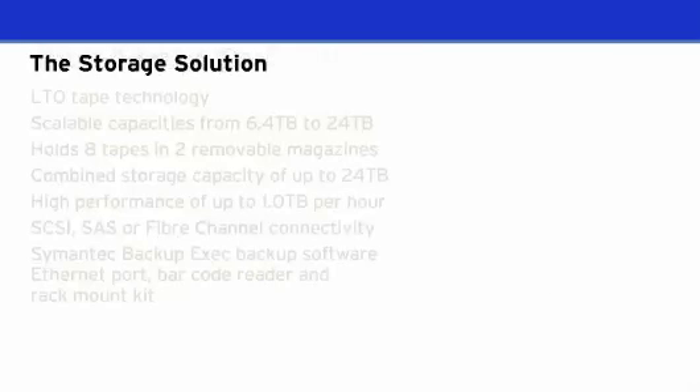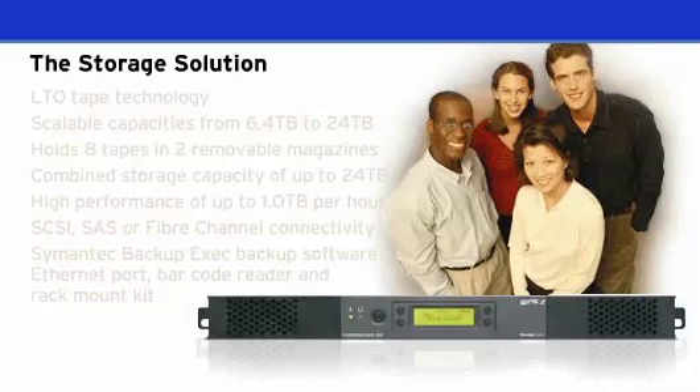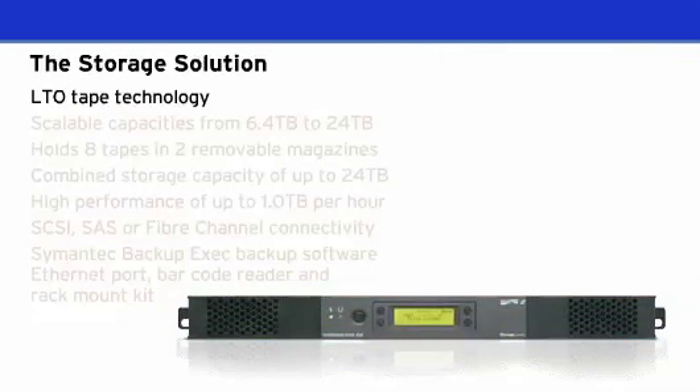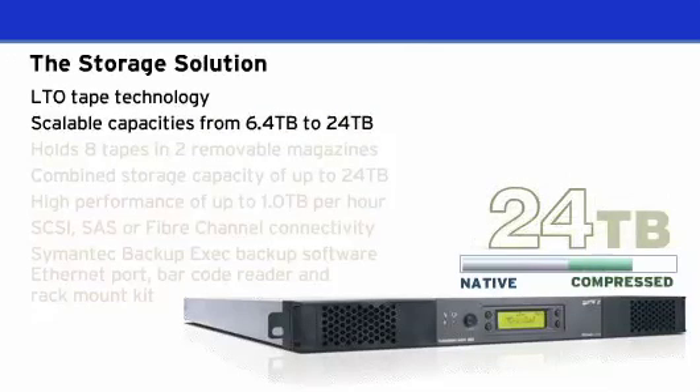The Tandberg Data Storage Loader LTO can solve the problems of today and tomorrow by providing an affordable automated backup solution. It utilizes LTO tape technology and offers compressed capacities from 6.4TB to 24TB.